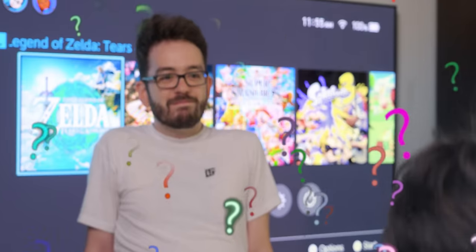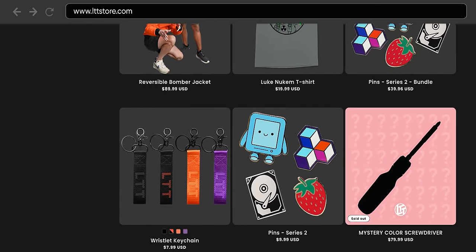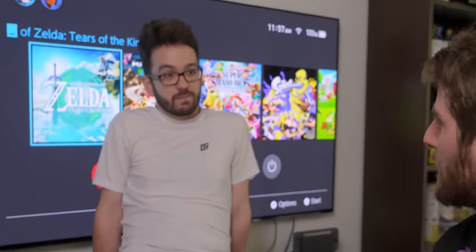I trusted you, bro! If you've ever bought something from lttstore.com, there's a good chance you've met our customer care supervisor, Adam. He's positive, thorough, and a venomous, backstabbing snake.